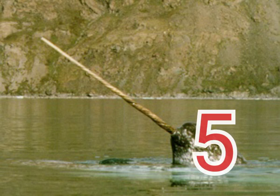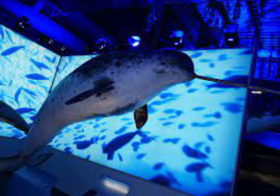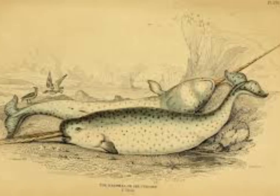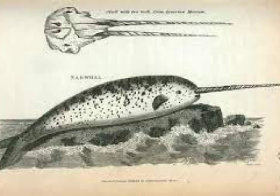5. Narwhal. The narwhal is an arctic species of cetacean. It is one of two species of white whale, the other being the beluga whale. The most conspicuous characteristic of male narwhals is their single extraordinarily long tusk, an incisor that projects from the left side of the upper jaw and forms a left-handed helix. The tusk can be up to nearly 10 feet long and weigh up to 22 pounds. About 1 in 500 males has two tusks, which occurs when the right tooth, normally small, also grows out.